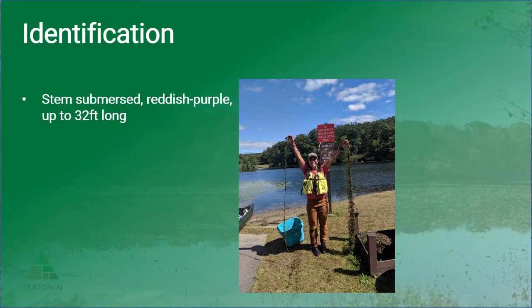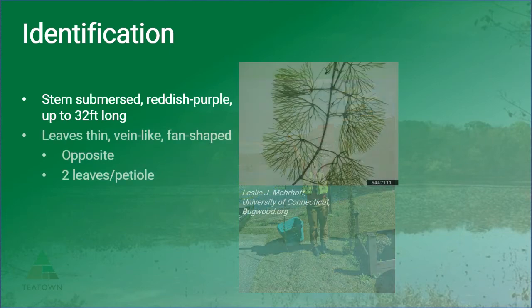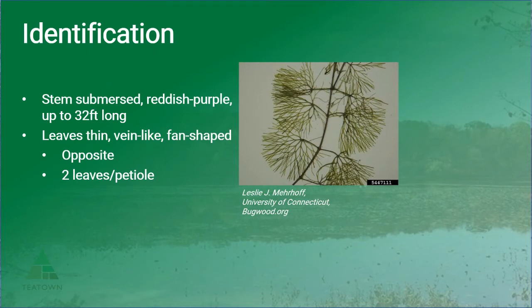Fanwort can be identified by its very long stem. The stem is submersed and can be reddish purple in color, up to 32 feet long. The stem being held in this photo is one fanwort plant, so that's just how long it can get. The leaves are thin, vein-like, and fan shaped.